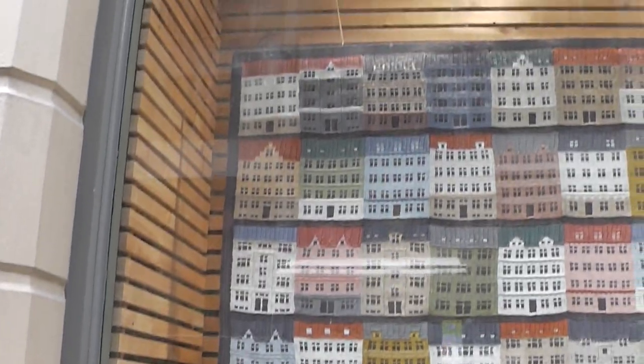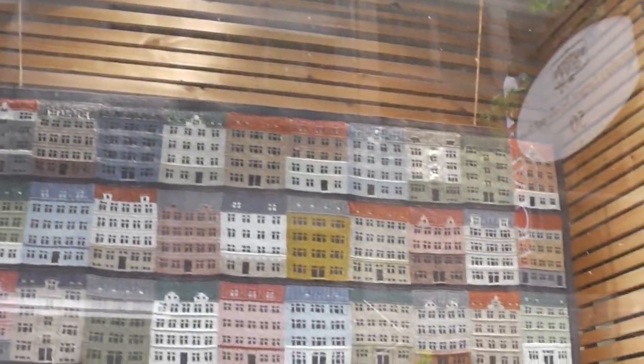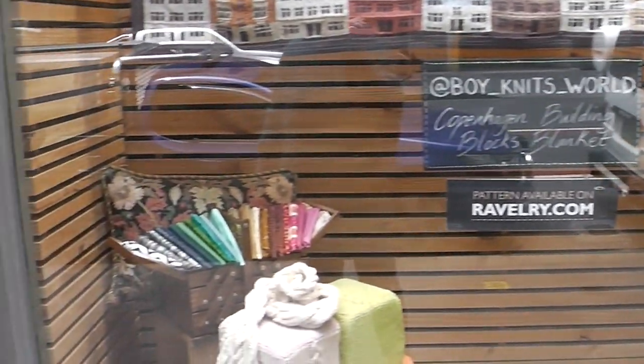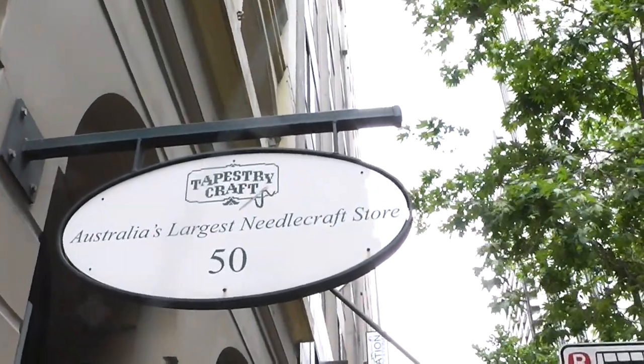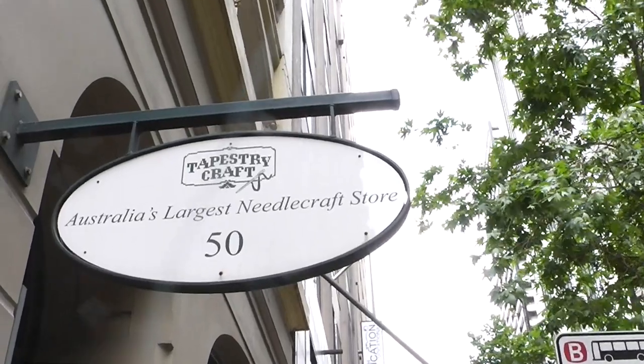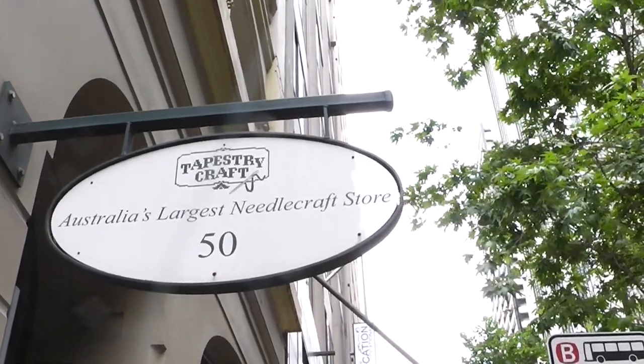We are outside on a very busy Sydney, Australia morning. I wanted to show you the front window, which is beautifully done, at a company called Morrison Sons. And there's the sign that says Tapestry Craft. Believe it or not, though, they have a ton of yarn inside. Let's go ahead and take a look.